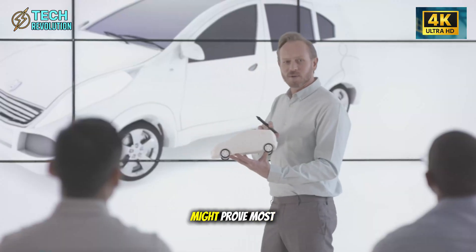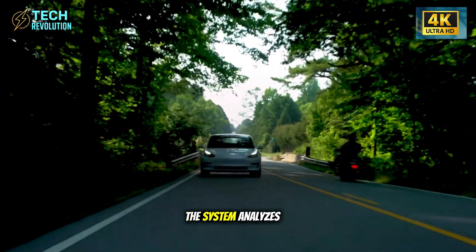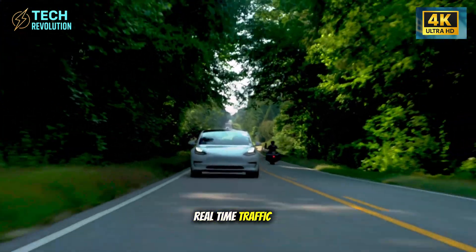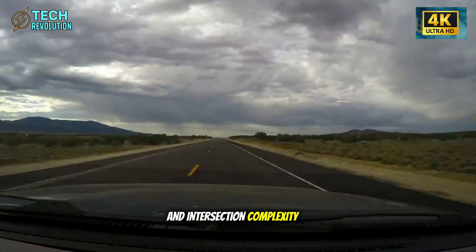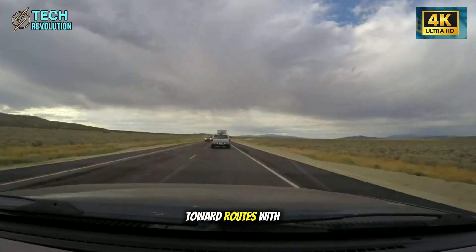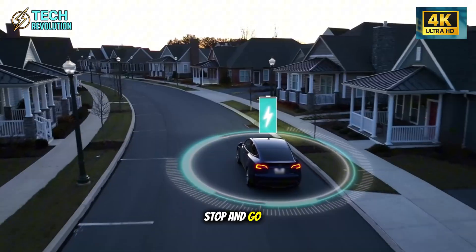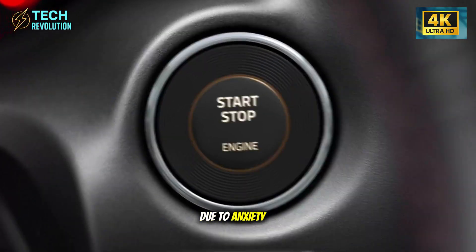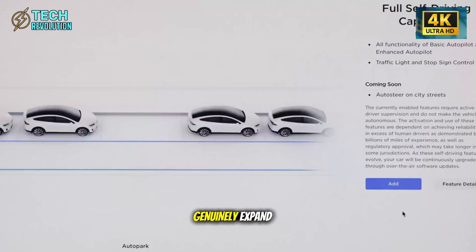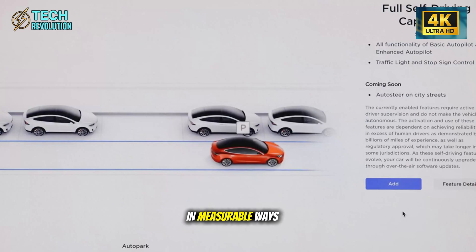Safe Route Assist might prove most valuable long-term. The system analyzes real-time traffic patterns, historical accident data, and intersection complexity to guide seniors toward routes with easier merges and fewer aggressive stop-and-go zones. For seniors who avoid highway driving due to anxiety, this feature could genuinely expand independence and quality of life in measurable ways.